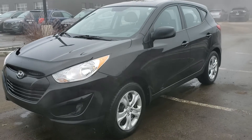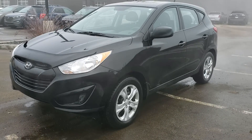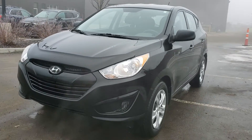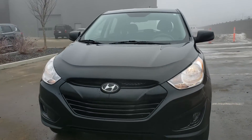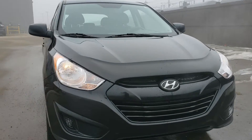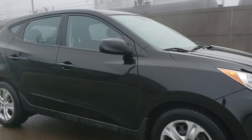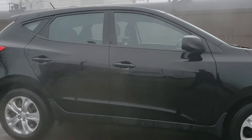Hey Maya, it's Michael from Riverside Allende. I'm showing you the 2011 Tucson all-wheel drive. Awesome vehicle, very well maintained. Nice black exterior.